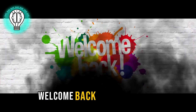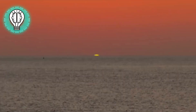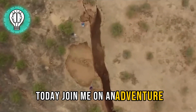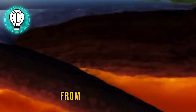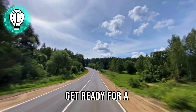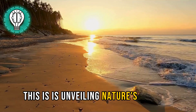Hey everyone, welcome back to Mind Mosaic, where we unravel the mysteries of our incredible planet. Today, join me on an adventure as we explore Earth's strangest cracks, from fiery pits to hexagonal wonders. Get ready for a mind-bending journey. This is Unveiling Nature's Oddities.